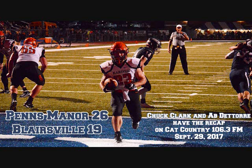With less than two minutes to play, the Bobcats had the ball, but Dalton Nickel intercepted a Blairsville pass at the Penns Manor 34 with 1:34 to play in the game, and that set the final score. Penns Manor wins it 26-19.